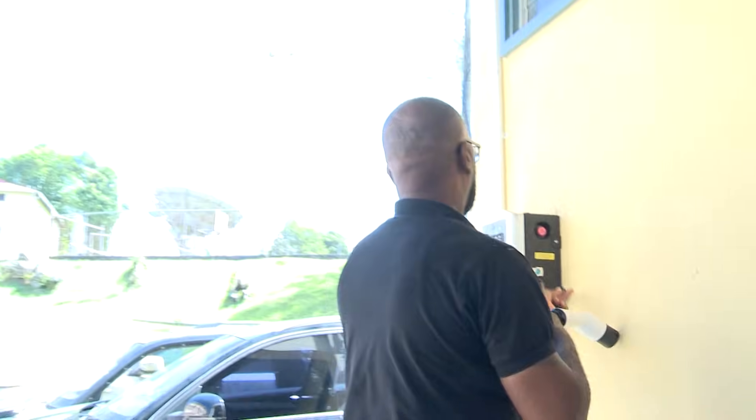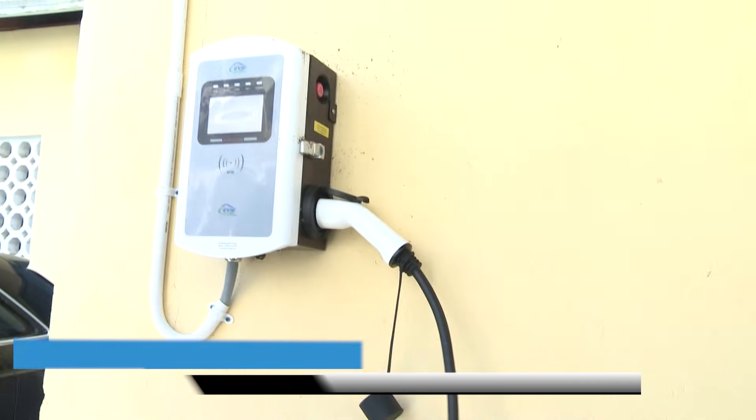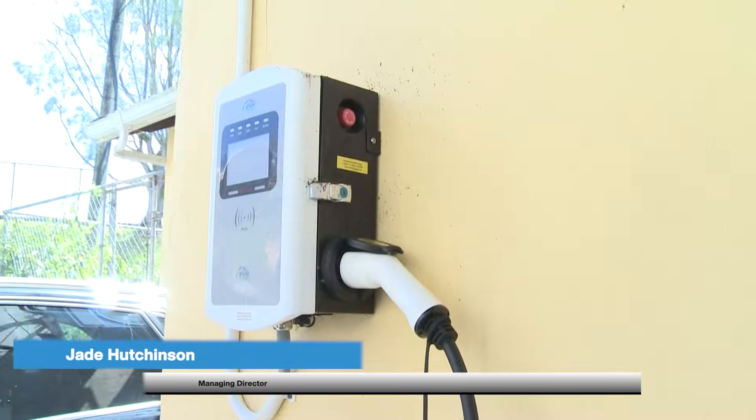To support the project, Jade Hutchinson of NOAA Energy noted that a new charging port was installed on campus, funded by the German federal government through the EV project. This infrastructure was put in place specifically to help the college charge the bus they retrofitted from gasoline to electric.